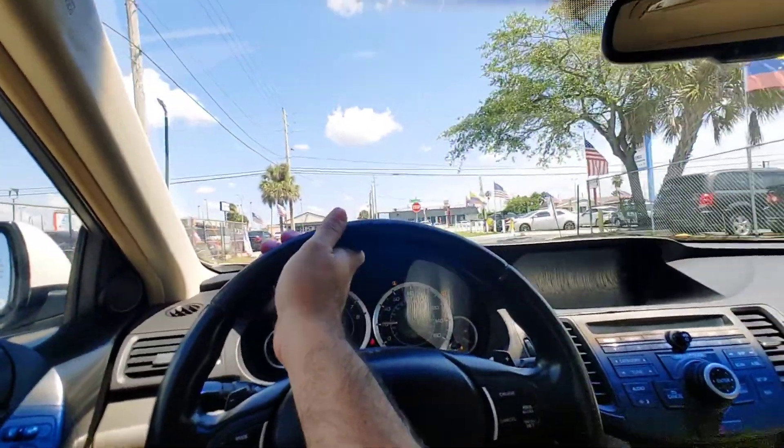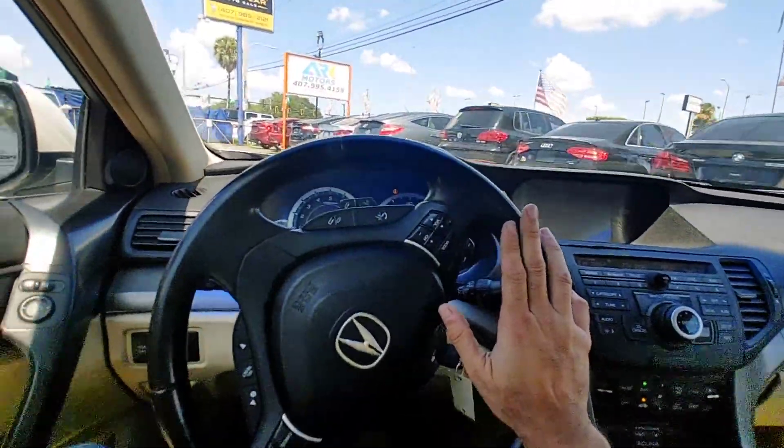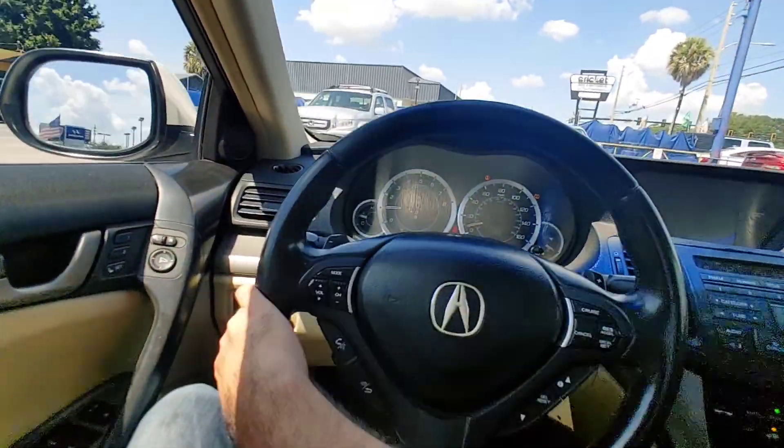This is Arc Motors on our 2010 Acura TSX Tech Package. If you've got any questions, please reach out to us at 407-995-4158.